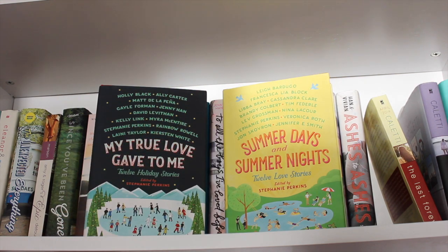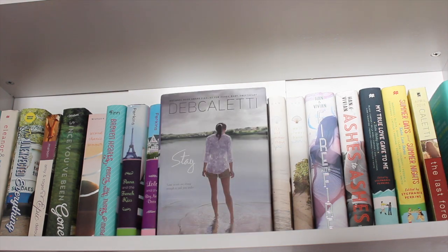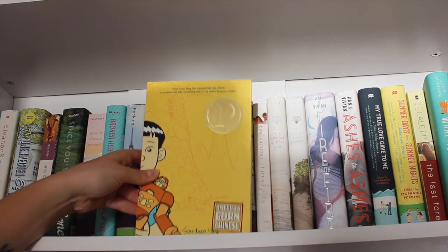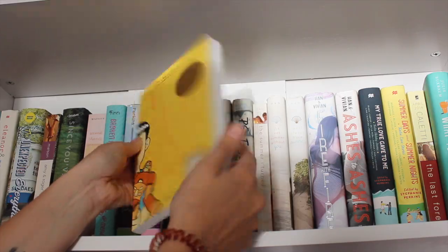Lost and Found by Deb Caletti — read it, loved it. Stay by Deb Caletti. What to Say Next by Julie Buxbaum — read it, loved it. Finally on the shelf, American Born Chinese by Gene Luen Yang — haven't read it, but it is a graphic novel.